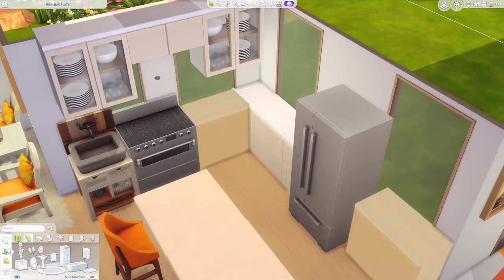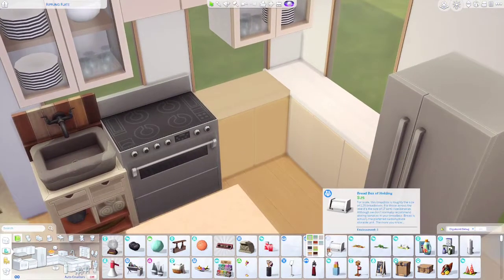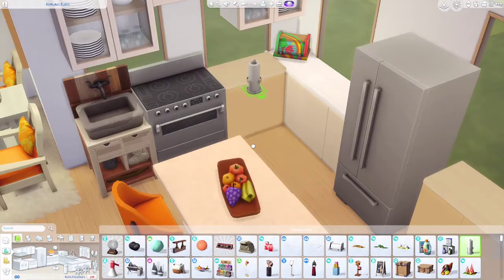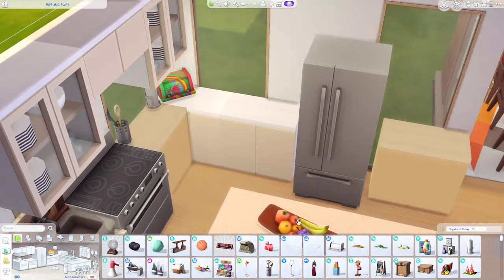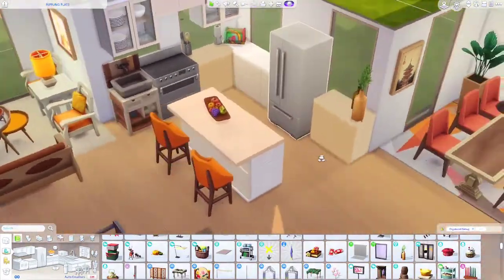We need some clutter in the kitchen - I was looking back and she looks a little bare. Maybe we'll do this bread box, and we definitely need paper towels. I've never had such an easy time putting stuff up on the counters - it's kind of amazing. There we go, it looks better a little cluttered up.